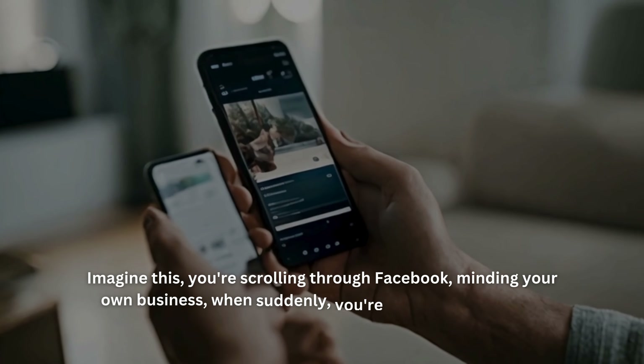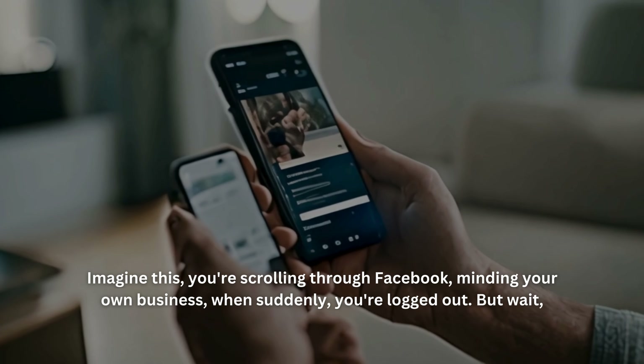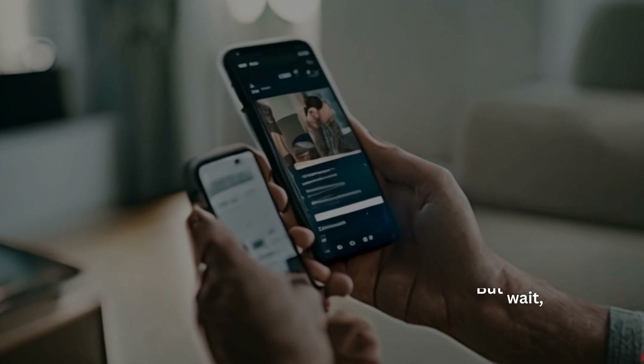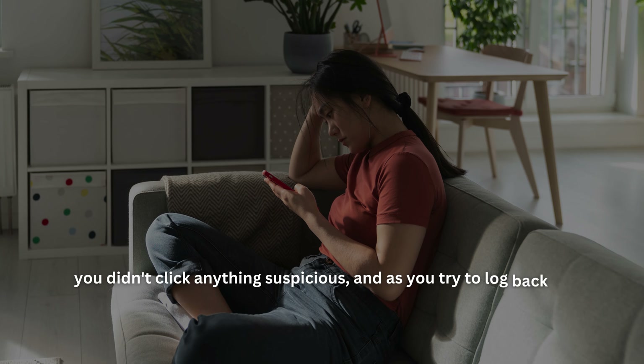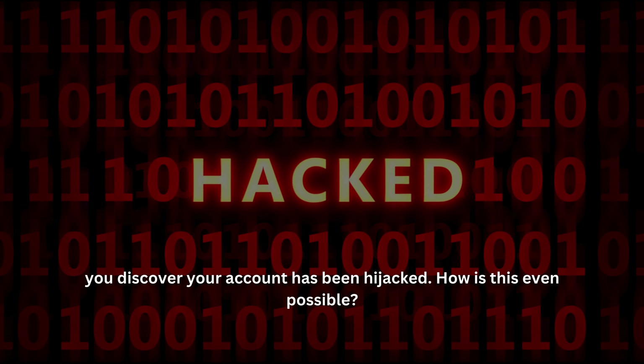Imagine this: you're scrolling through Facebook, minding your own business, when suddenly you're logged out. But wait — you didn't click anything suspicious, and as you try to log back in, you discover your account has been hijacked. How is this even possible?